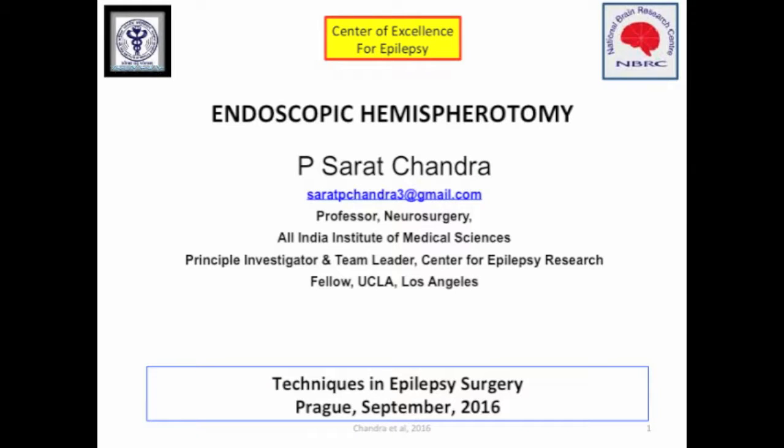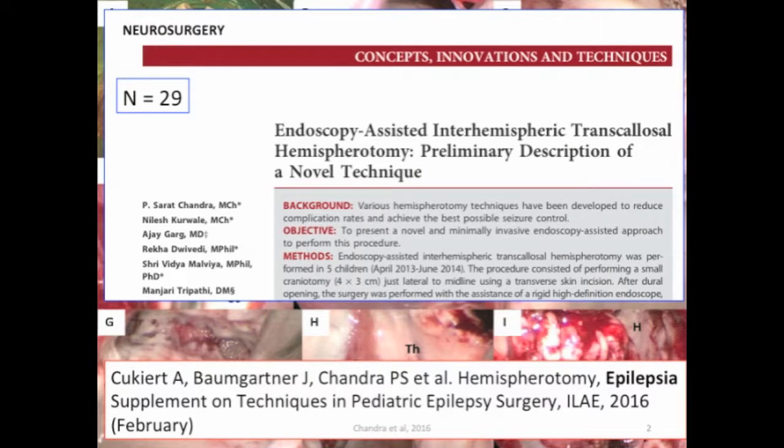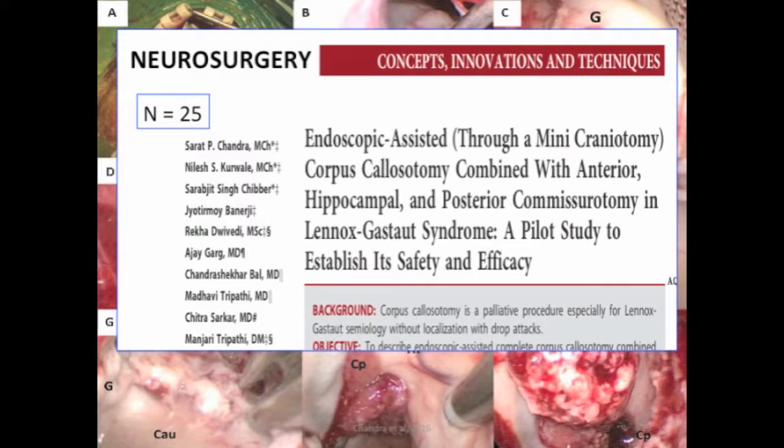Hello everybody. At the outset I would like to express my thanks to the organizing committee for allowing my YouTube presentation. I will be making a short presentation on endoscopic hemispherotomy technique which we developed in our center. These are the preliminary papers which we published, and more recently we are coming up with a supplement in epilepsy.